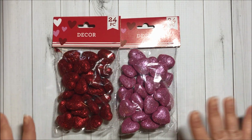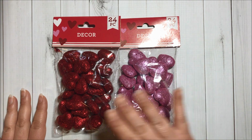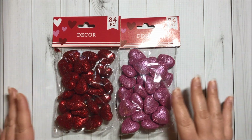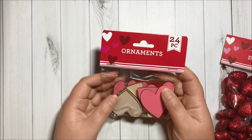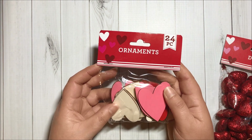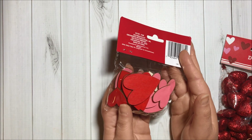I also got two packs of glitter hearts — super cute in red and pink, 24 pieces in each pack. And I got this pack of 24 wooden hearts. Super cute.